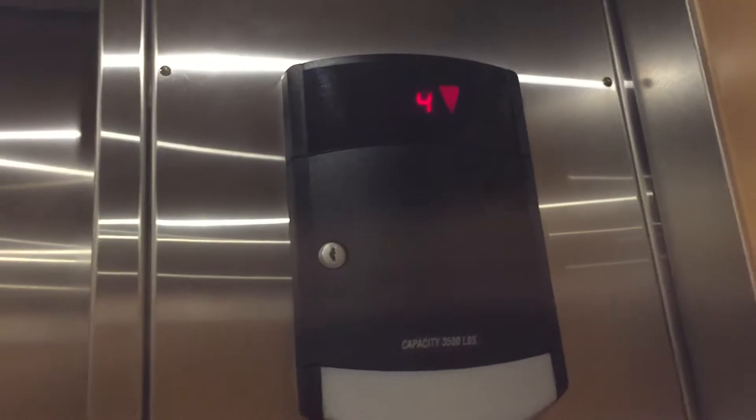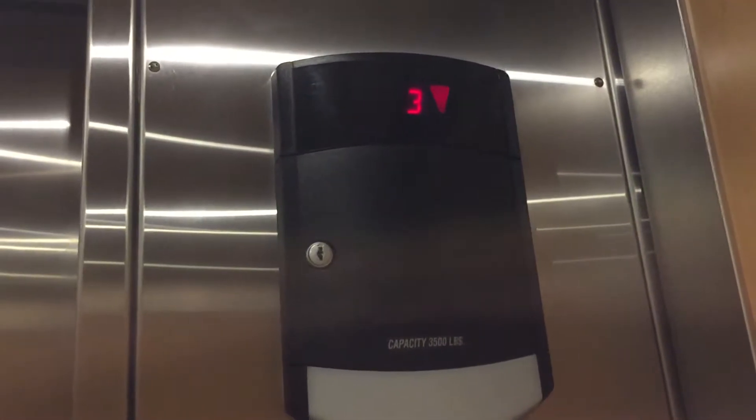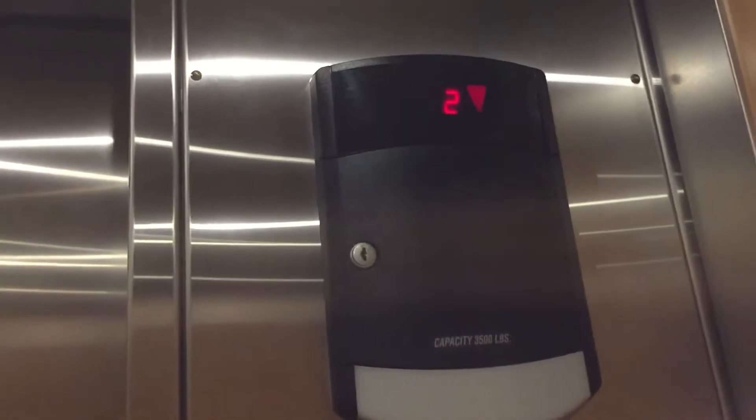These are the parking elevators here at the ResMed in Harney Mesa, San Diego, California. It's our Schindler 400A.